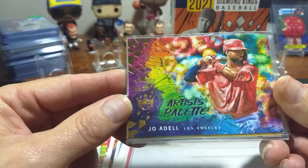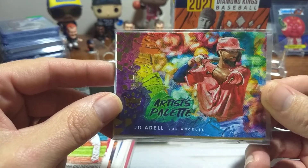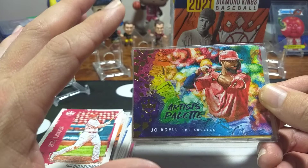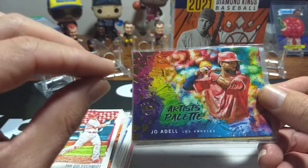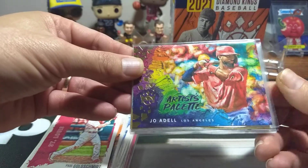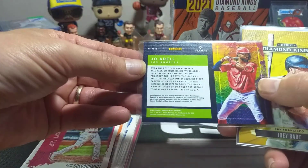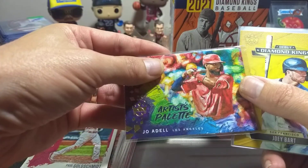I really love this card. This is an Artist's Palette, Joe Adell. It almost reminds you of the Color Blast a little bit in the series. One thing about Diamond Kings is they got a bunch of small little sub-series and subsets inside of it, but they're very small, usually anywhere from 15 to 20 cards in each little set, kind of like inserts. This is one that I really like, the Artist's Palette, and I happened to get a Joe Adell out of that. I'm a little bummed I don't have an RC logo on it, but it is an RC.